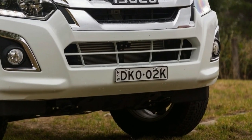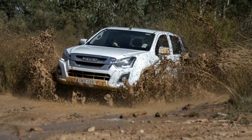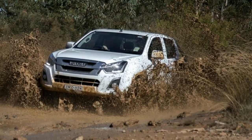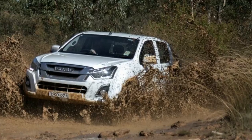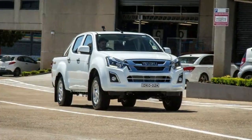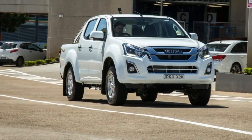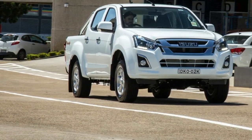Inside, the LSM and the two variants above it come with three USB inputs: one that feeds to the media screen and two that are for charging only. One is conveniently located on the rear of the center console, meaning backseat passengers can fight over a charge plug, or the kids can battle it out for device juice on the weekend.